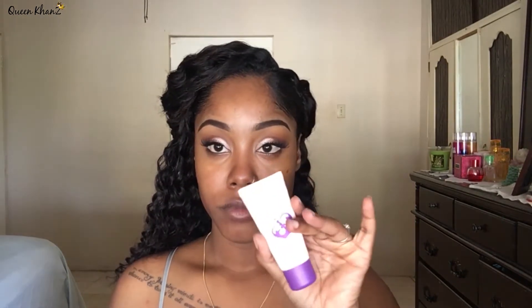Now that I'm done moisturizing, I'm going to prime with two primers: my Rimmel Stay Matte primer and The Balm's Professional primer. My pores are huge, so I really like the Professional primer. I'll put it on my T-zone where I have the most pores, and the Rimmel primer on the rest of my face.